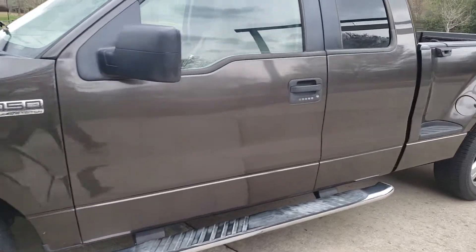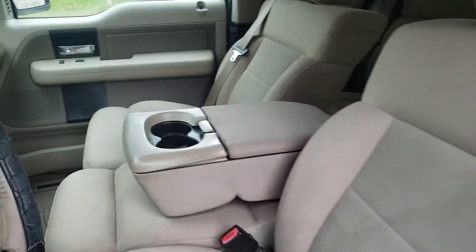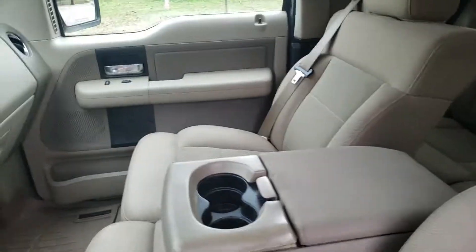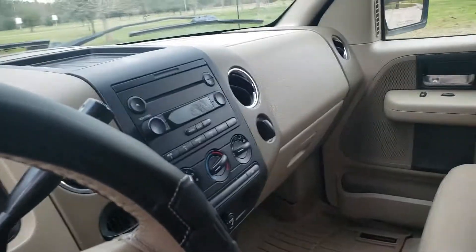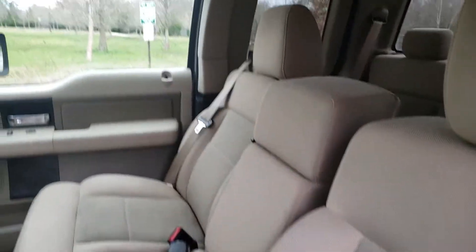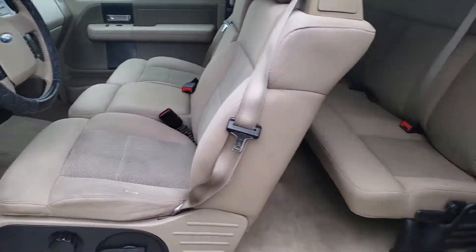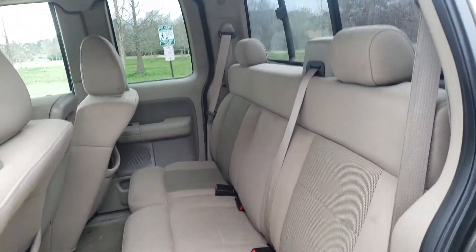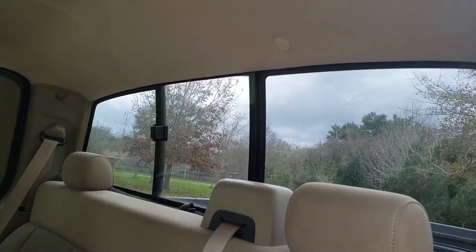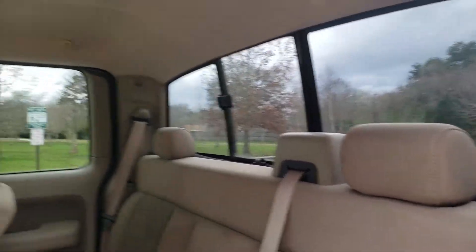The interior is just as good as the exterior — it looks great. Cloth seats. It'll seat six passengers. Got the crew cab in the back right there. Plenty of space in the back. It does have the rear sliding window — not power sliding, but a manual sliding window.